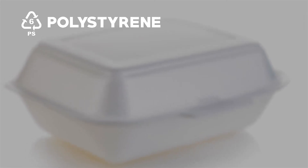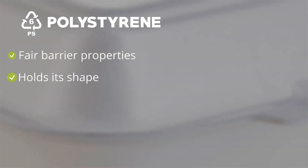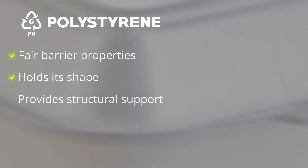Polystyrene, or PS, is popularly known as styrofoam in rigid foam products. It is not commonly used in flexible packaging, but when it is oriented and becomes OPS, it can be used in shrink label applications. It has fair barrier properties, but it is known best for holding its shape and providing structural support.